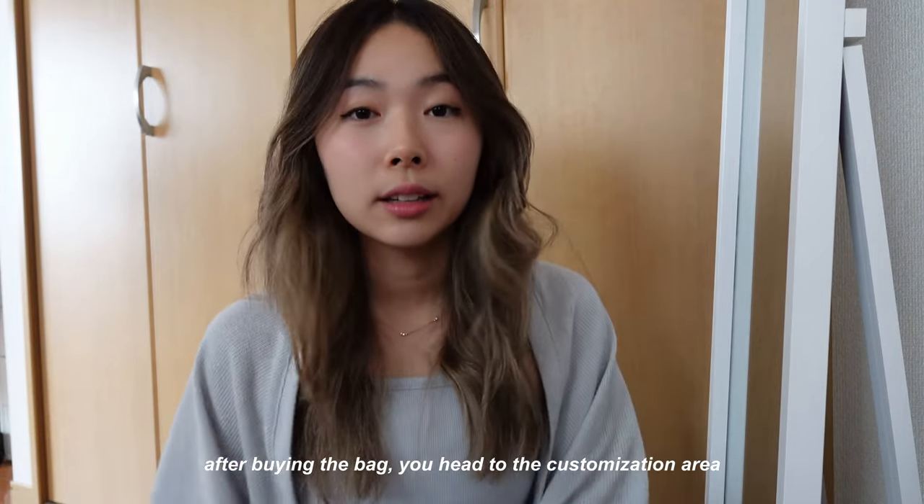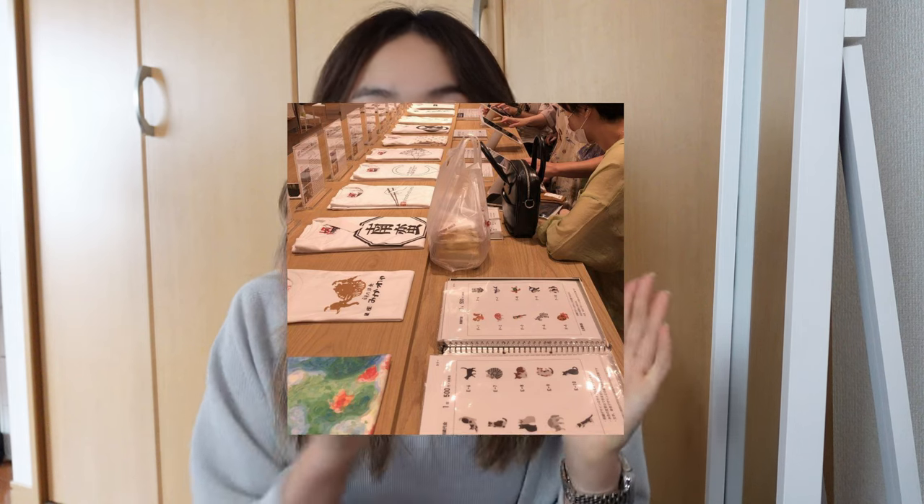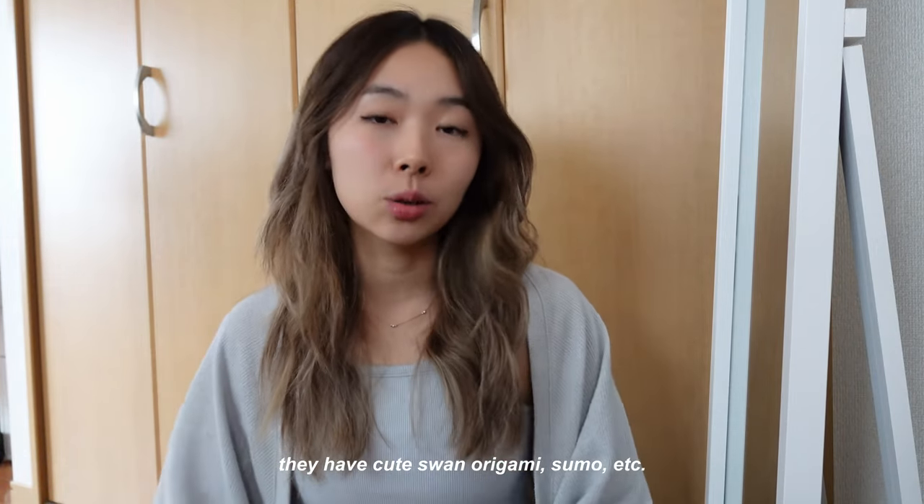You then go to the customizing section, which is on the same floor as where you buy the bag. There are a bunch of tables — it kind of looks like the Apple Genius Bar. You go towards there, staff should be around, and if not you can just point at the bag and ask for custom embroidery. You basically get a folder with a bunch of designs — a little more limited than I thought but a good decent selection. There's Japan-exclusive embroidery with a lot of traditional Japanese symbols and icons. You can also choose animals or letters.